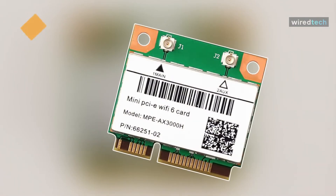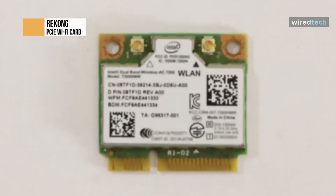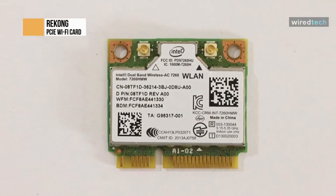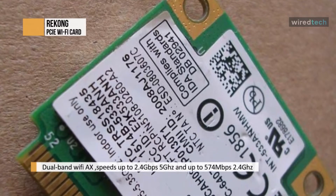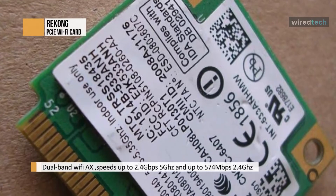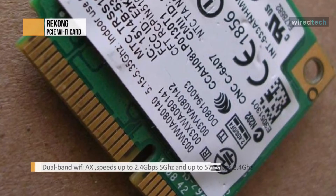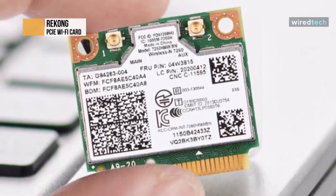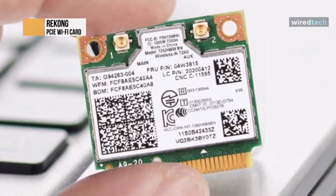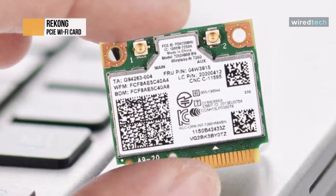This Wi-Fi 6 half mini PCIe networking card for gaming PCs and laptops features the sixth generation of the Wi-Fi standard, including Orthogonal Frequency Division Multiple Access, Uplink Multi-User MIMO, and Higher Order Coding with 1,024 QAM. Wi-Fi 6 achieves 4 times higher network bandwidth and 4 times more concurrent users than Wi-Fi 5. It supports 2.4 GHz and 5 GHz bands with a blazing wireless transmission rate up to 300 MB and dual-band Wi-Fi AX speeds up to 2.4 GB per second.